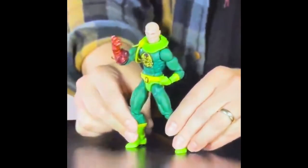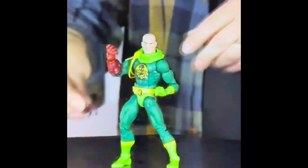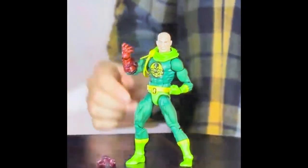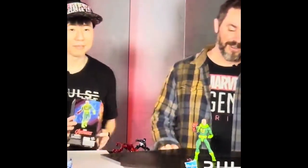There was a Baron von Strucker figure - it looks quite nice. I like the color scheme, the green is good, it's got the Satan Claw gauntlet with it, the detail on the face is great with the monocle and the scars, and the build looks good. But it doesn't particularly interest me so I'm going to be passing on that one.